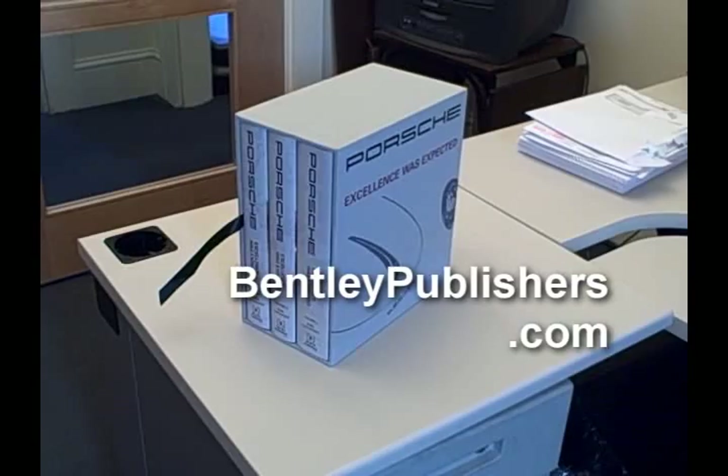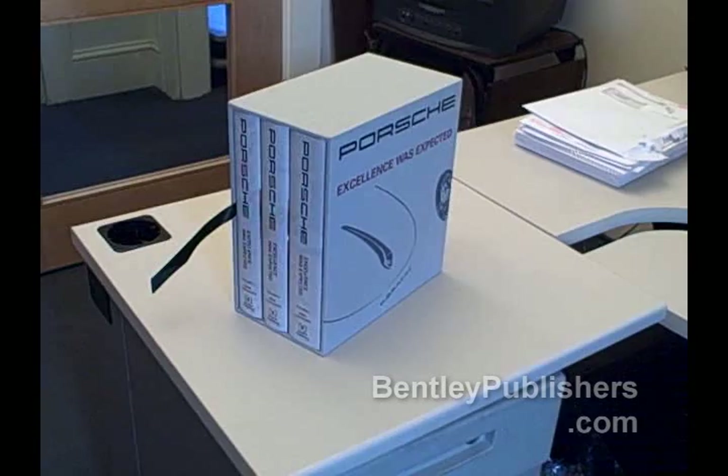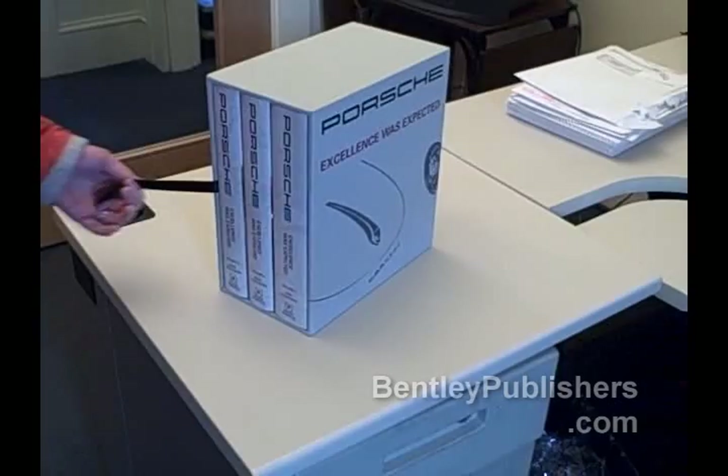We're here today at Bentley Publishers in Cambridge, Massachusetts, talking with senior editor Janet Barnes about the brand new updated edition of Carl Ludvigson's acclaimed Porsche history set, Porsche Excellence Was Expected. Janet, would you like to talk about this for a bit? I'm happy to.